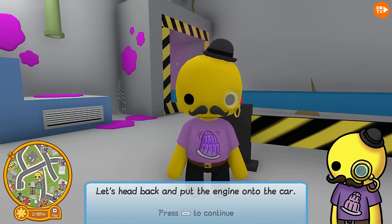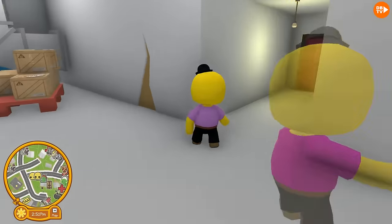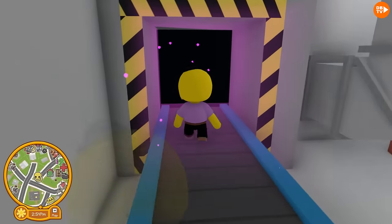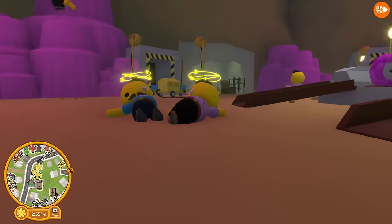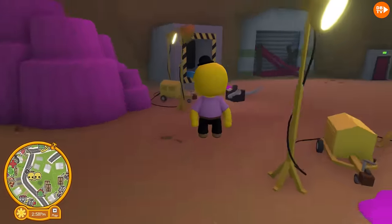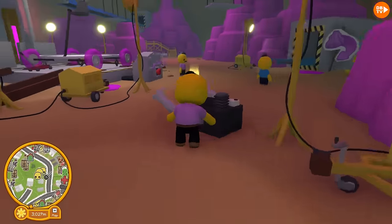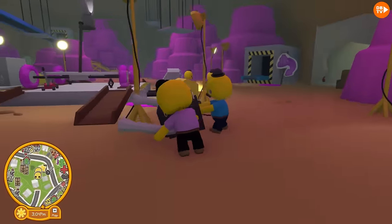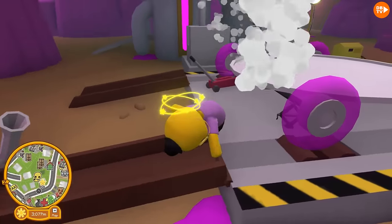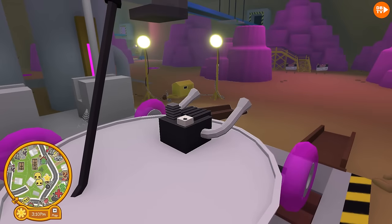Guys, let's go! There's teleporting things - oh, it teleports us back! Everyone contributed to this. Let's go throw it on. Guys, what is happening? I got this. Boom - there is the engine!